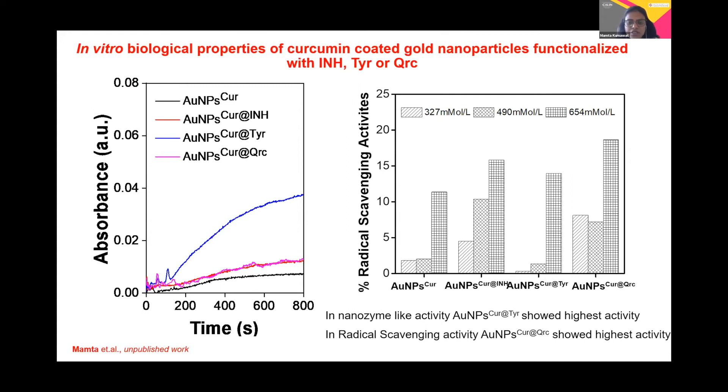Since curcumin and quercetin are both polyphenols and possess antioxidant nature, the activity is further increased. This suggests that the surface-bearing moieties play a role, and at the same time the activity is further increased in a dose-dependent manner.